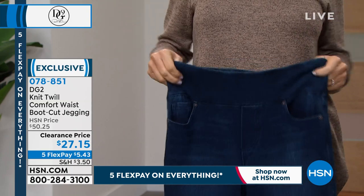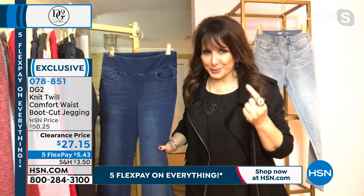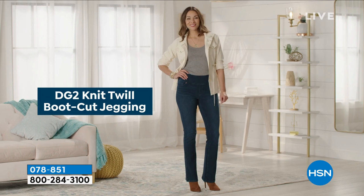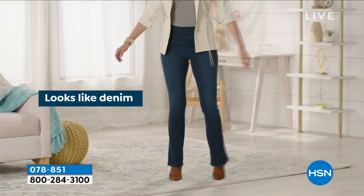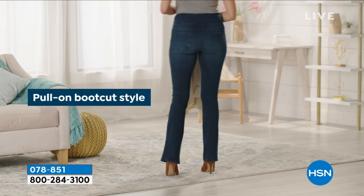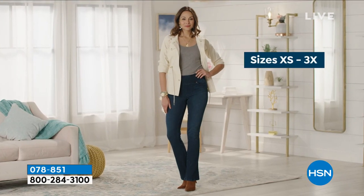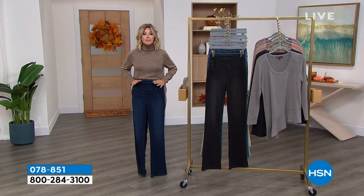I was wearing these getting my nails done with my sister and she brushed up against my leg and did a double take. She's like, 'Wait a minute — are those pajamas?' I said, 'No, DG2.' The hand of it is so intriguing. These are some of my very favorites to wear. She was just mesmerized by the feel — I'm mesmerized by how they fit, the flow, and the stretch. I order these true to size. They're tremendously stretchy in a really great way.